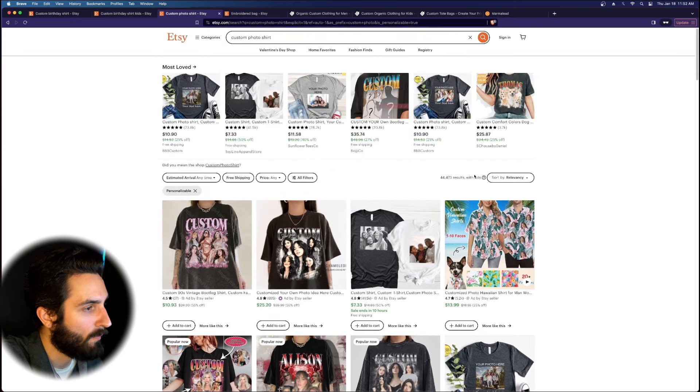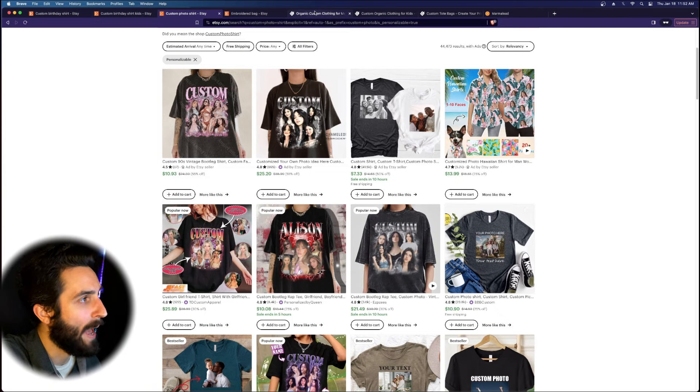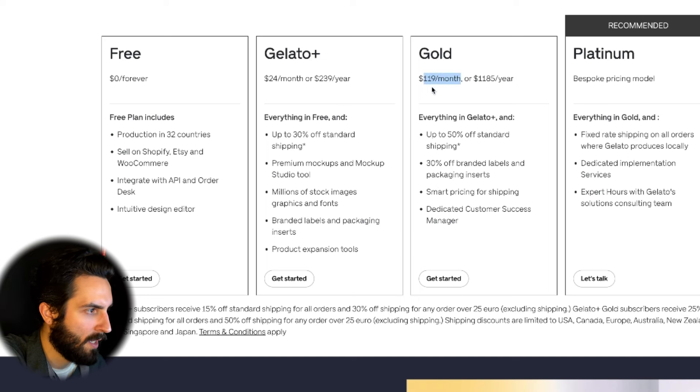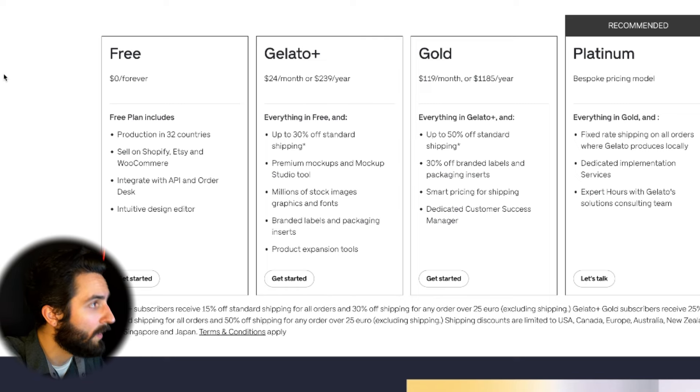Seeing this page with 44,000 results on 'custom photo shirt,' I would take a fresh twist — and of course add the organic twist as well. One thing I find interesting about Gelato is their pricing plans. A lot of POD companies offer a paid version that gives you a discount, and that's great. But Gelato has a second and third tier above that. With the gold membership, you get 50% off shipping and 30% off branded labels and packaging inserts — that puts it a cut above the rest. You don't really have to be processing a whole lot of orders for the $119 a month to make sense.